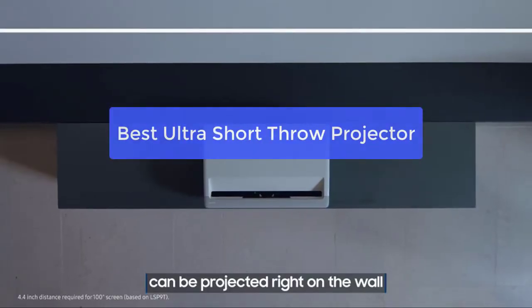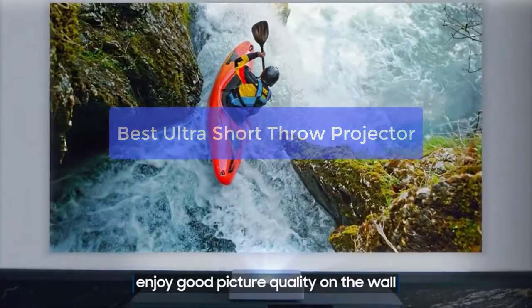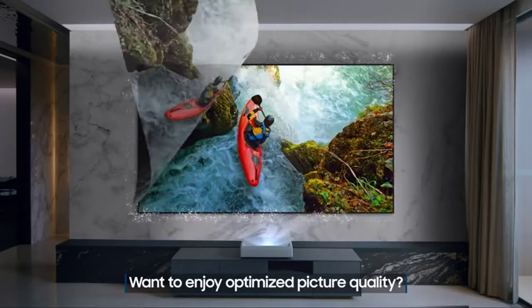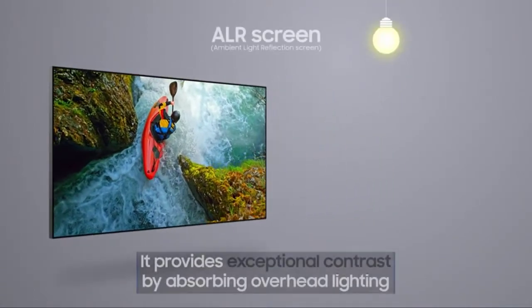Are you looking for the best ultra short throw projector? If so, you've come to the right place. In this video, we'll take a look at the top 5 projectors on the market, as well as their features, pros, and cons. By the end, you'll know which projector is the best for your needs. So let's get started with the list.